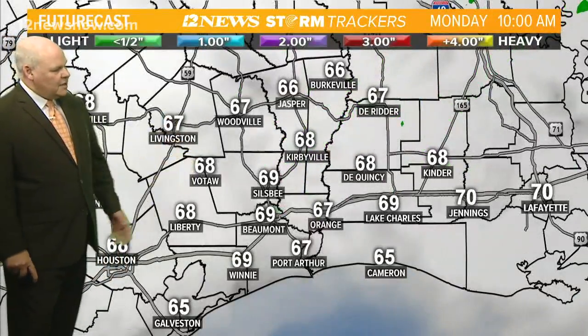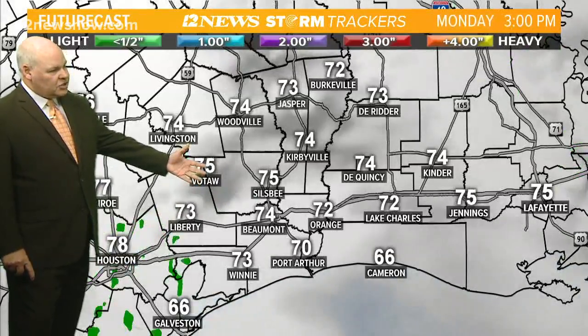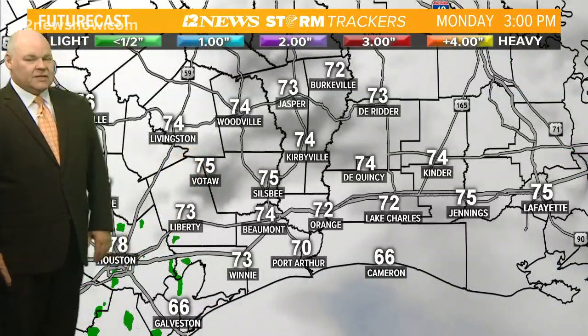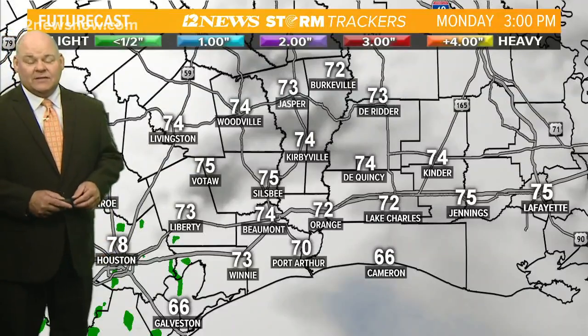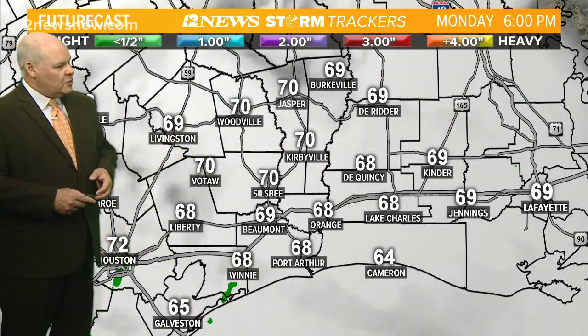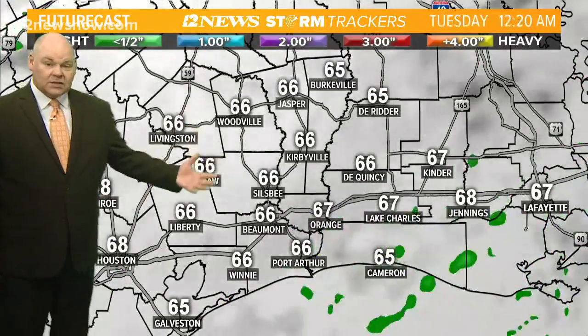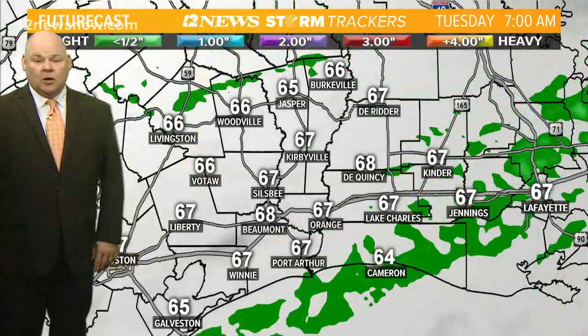Maybe a quick passing shower or something like that for today. Starting off in the 60s, we'll get up around 70 by 10 o'clock, lower 70s at lunchtime, and then get up into the middle 70s for this afternoon. Expecting highs about 75 to 76 for today. Back down into the upper 60s to lower 70s by 6 o'clock, and by 10 o'clock we'll see temperatures back into the 60s, holding into the 60s again going into tomorrow morning.